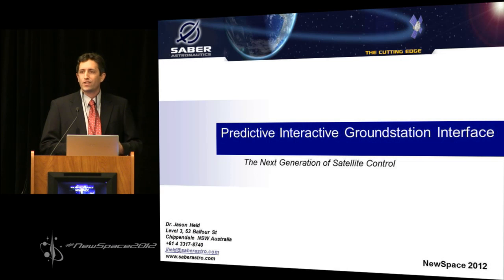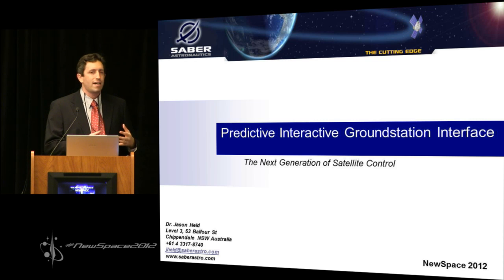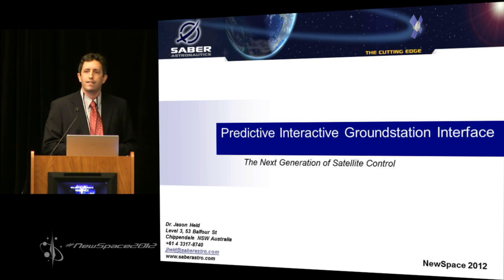PIGGY, as we affectionately call it, is software. It sits on your satellite ground station and it allows your operators to really understand what's going on inside the satellite and also how those insides are affected by everything happening outside that satellite. Armed with this information, we believe it's going to allow you to cut the cost of your mission operations by up to 66%.